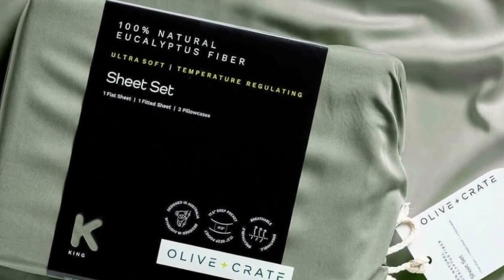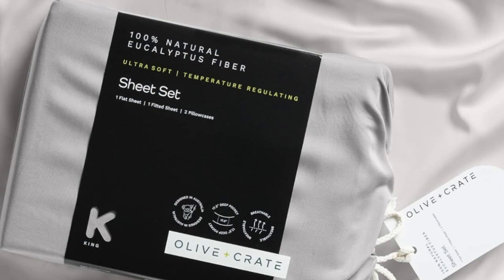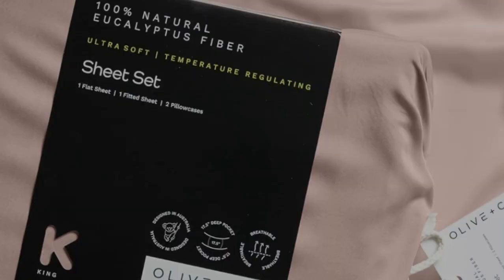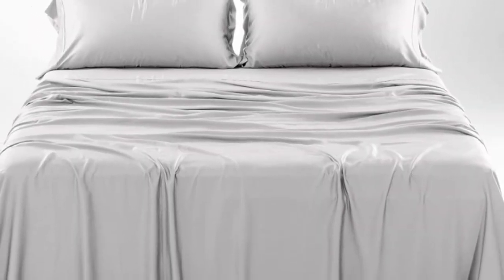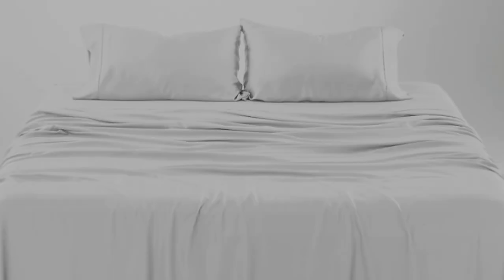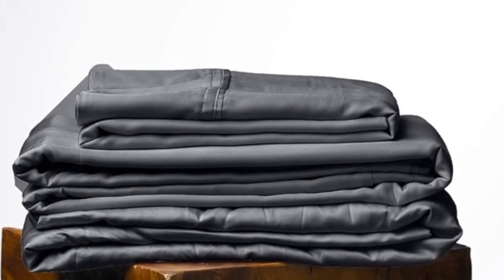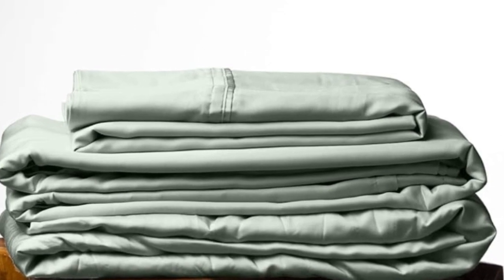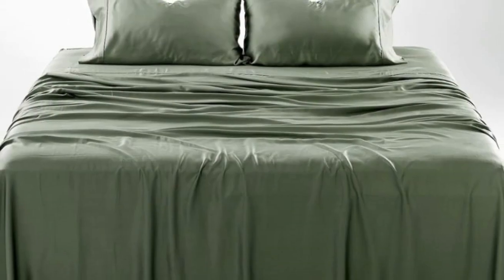We especially appreciate the design-forward color options and reasonable price for this pick, which only gets softer with each wash. You'll also enjoy fuss-free bed making with 17.5-inch deep pockets and elastic bands for the corners of your fitted sheet, and a small tag to indicate which side goes on the top of your mattress. The nearly zero-waste production process uses renewable plantation eucalyptus that uses less water than cotton or linen. We tested these sheets for three months in a real home — as expected of eucalyptus, they kept us cool all night long according to a hot sleeper who long-term tested them. One pillowcase seam did begin to split after three months, but this could be remedied with a simple sewing repair.